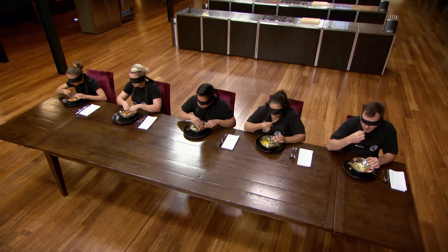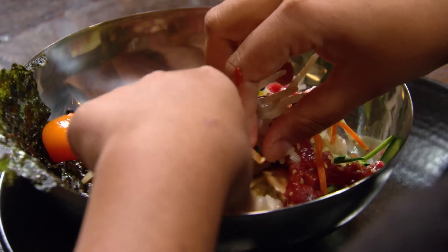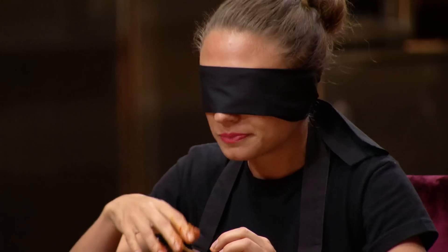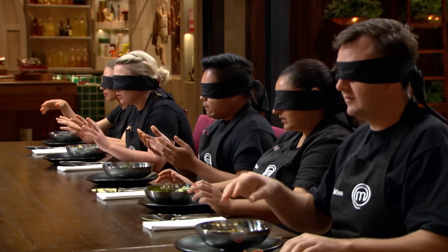I'm feeling really lucky because I think I'm blind-tasting my favourite dish. I can taste garlic, ginger, and I can definitely taste gochujang paste. I think this is a bibimbap. Come on guys, time's ticking — who's going to get them all? Ten seconds: nine, eight, seven, six, five, four, three, two, one. Time's up, hands out of the bowl. I still have no idea what I just ate.